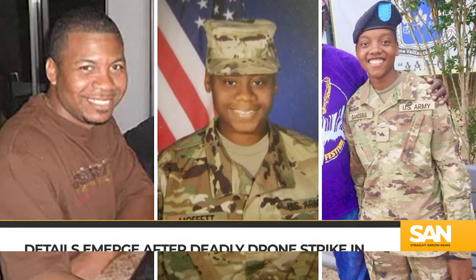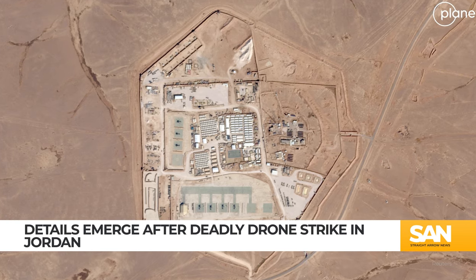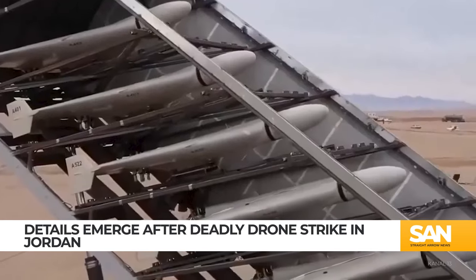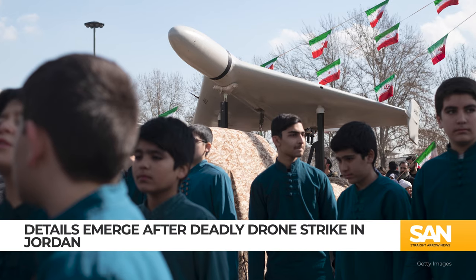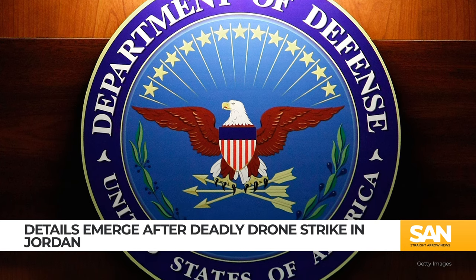The drone that killed three U.S. service members and injured dozens more at the Tower 22 outpost in Jordan was an Iranian-made Shaheed series unmanned aerial vehicle. That's according to anonymous sources within the U.S. Department of Defense.